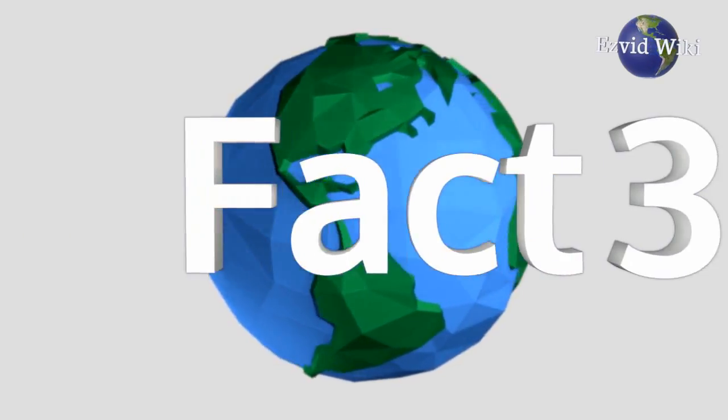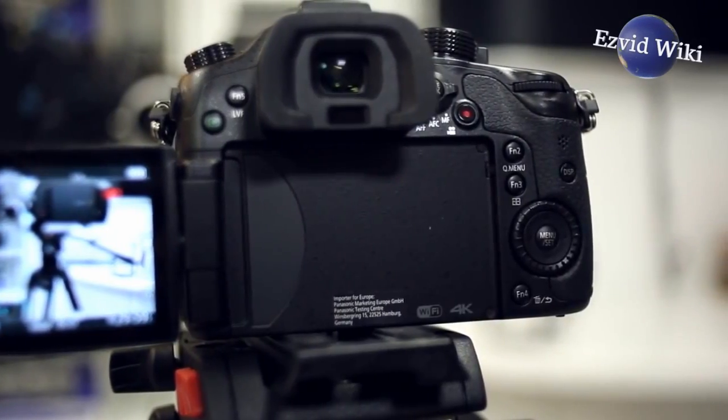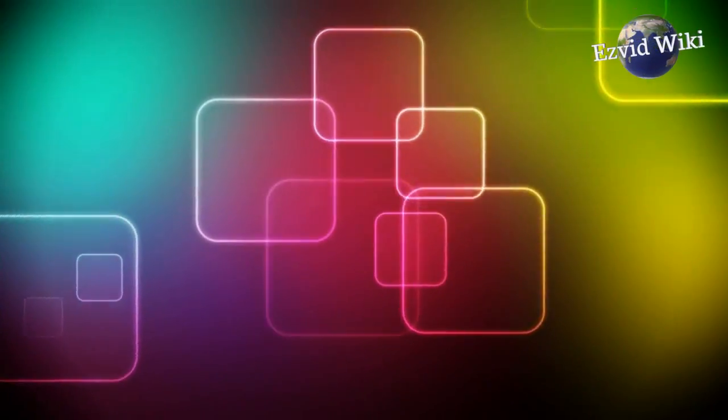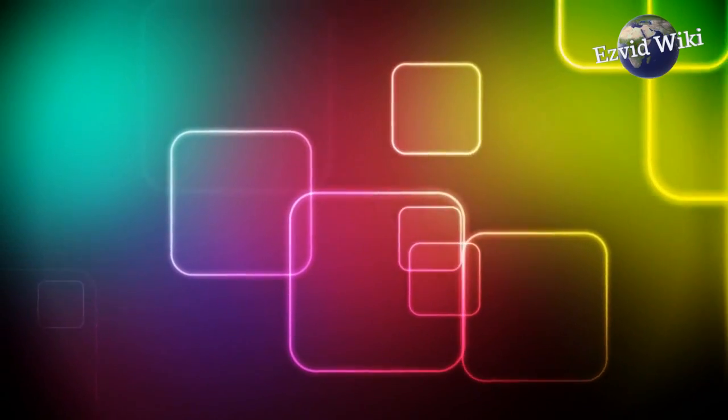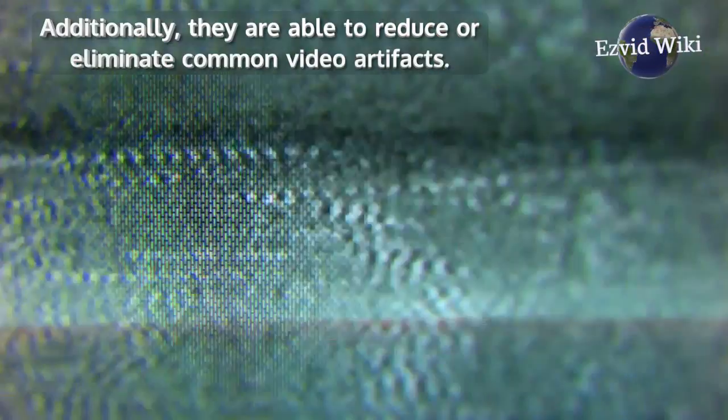Fact number 3. Shooting with 4K cameras increases the quality of HD video. They oversample the pixels to provide sharper images. They also improve color data and make it easier to grade. Additionally, they are able to reduce or eliminate common video artifacts.